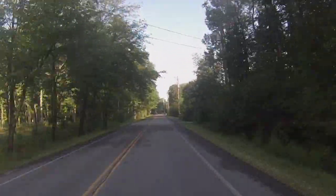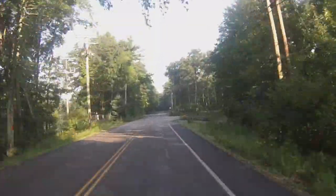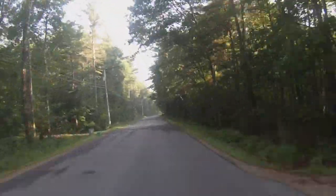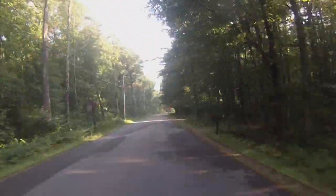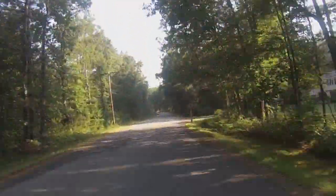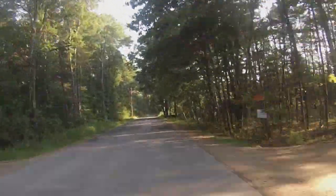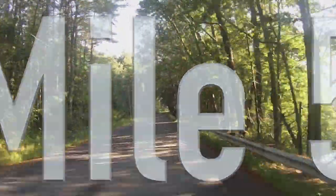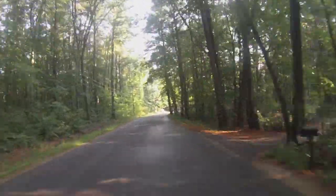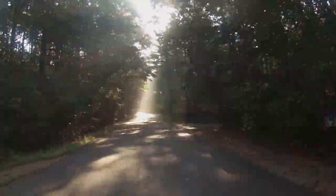The next mile is very flat with a right turn at mile 4.4 onto Glen Hill Road. Runners will cross the five-mile marker on Glen Hill Road just before the next turn, which is a right onto Covered Bridge Lane. This is the location of the second water station.